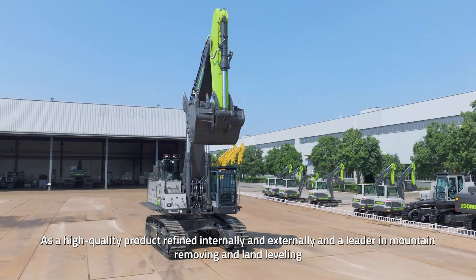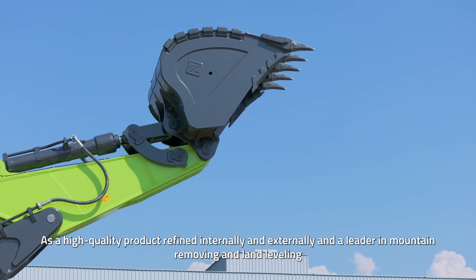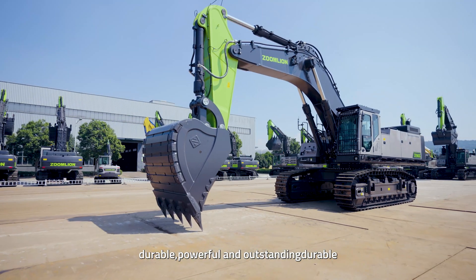As a high-quality product refined internally and externally, and a leader in mountain-removing and land leveling, the ZOOMLION ZE960G excavator is strong, durable, powerful, and outstanding.